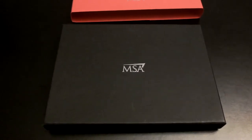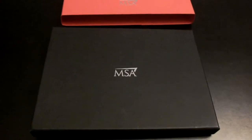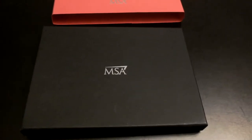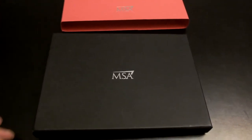Hi guys, just a really quick one today. I want to show you what came in the post not too long ago. I haven't really got round to making this video — things have sort of got on top of me a little bit — but I just want to run you through what came in the post.